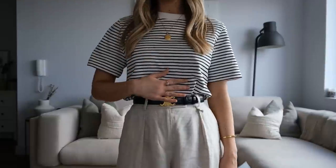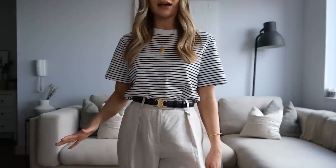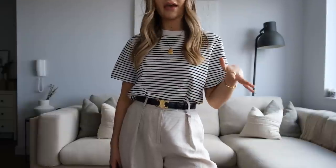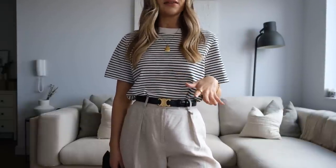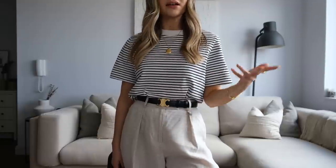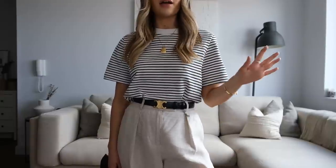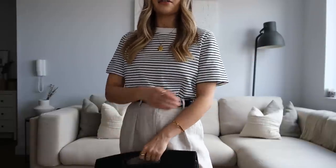This next look definitely has a more casual feel to it but there are ways you could very easily adapt it to make it a little bit smarter. I'm wearing this t-shirt from COS — I have this in about four or five different colours now and they are without a doubt my favourite t-shirts. I literally cannot fault the quality; they are really thick and they wash really well. They are £25 which is a little more expensive for a t-shirt but they are going to last way longer and because they are quite thick they work perfectly as workwear.